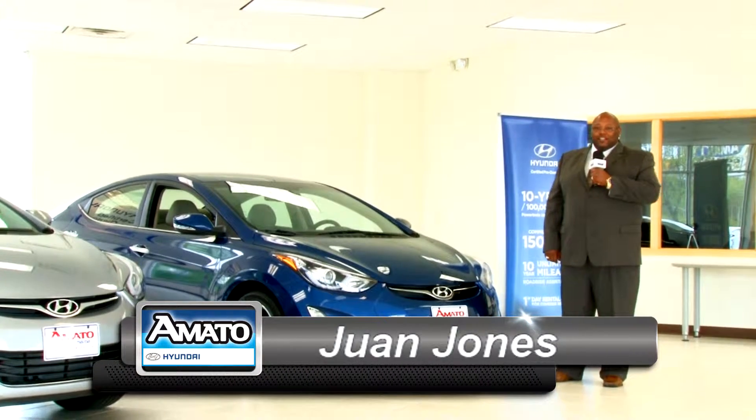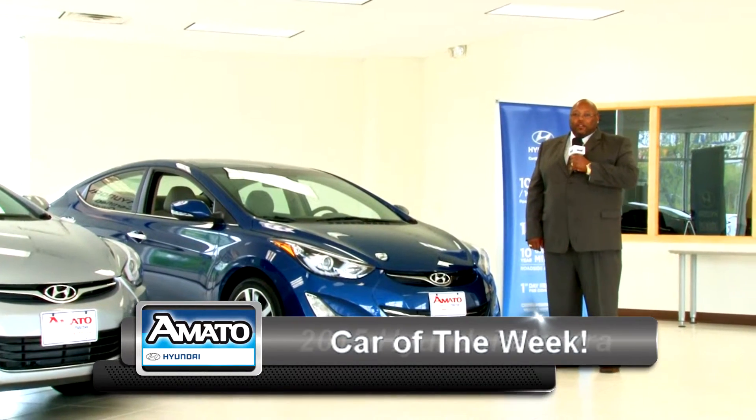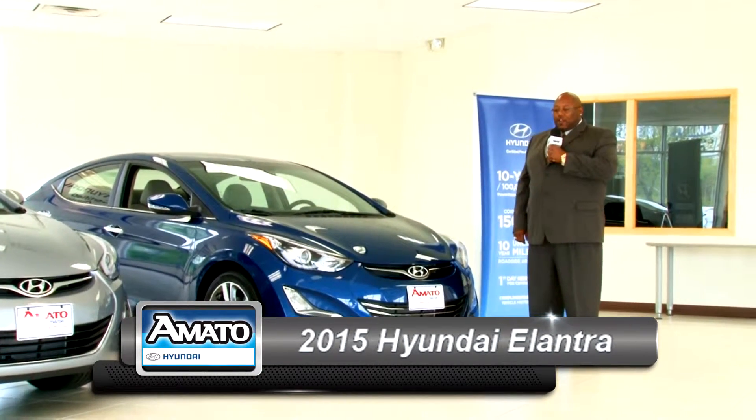Hello, I'm Juan Jones from A Model Hyundai Superstore. I'm here doing the car of the week. Today we have the 2015 Hyundai Elantra.